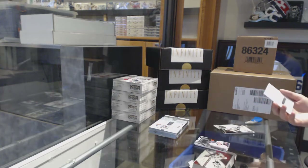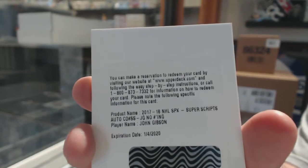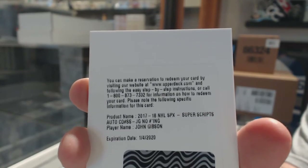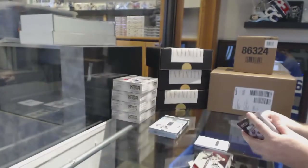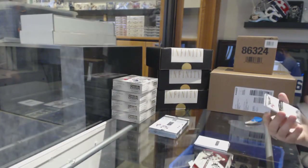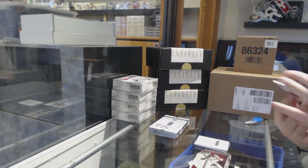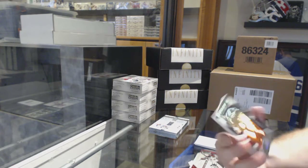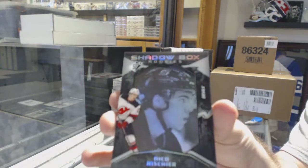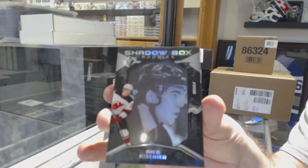For the Anaheim Ducks, Super Scripts auto - John Gibson. And this is why it's nice to get these - a shadow box rookie for the Devils, Nico. He's here!